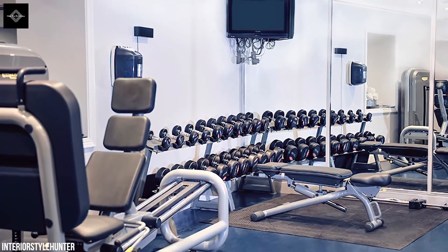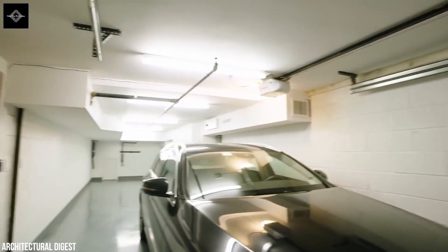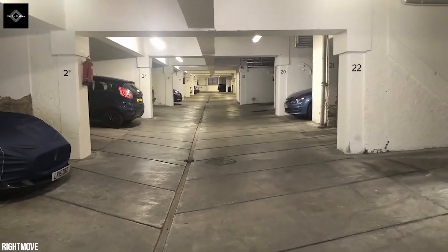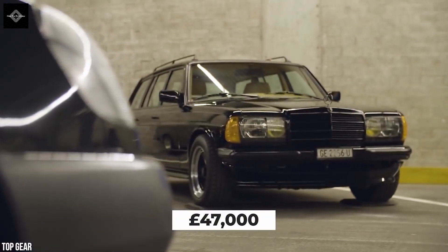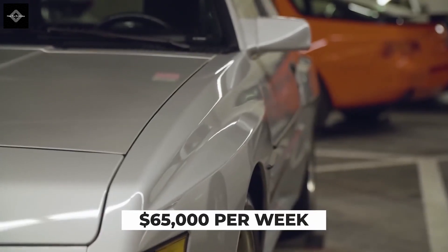The spa area also includes a sauna, gym, and bar. The home comes with a private garage, and if you're iffy about spending nine figures on the place, you could always rent it for 47,000 pounds, or 65,000 US dollars, per week.